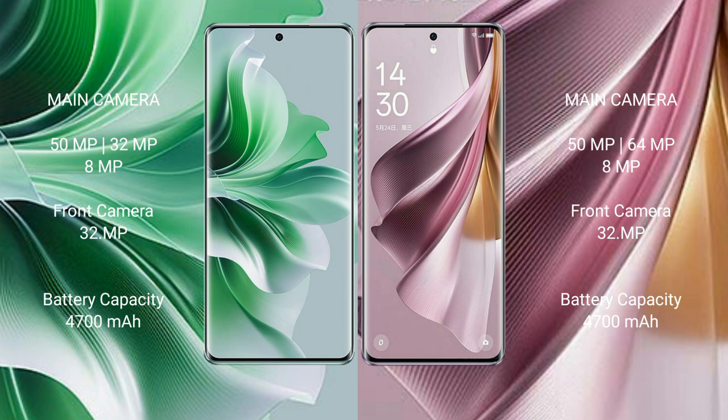The Oppo Reno 11 Pro has a 4700mAh battery with 80W fast charging support. The Oppo Reno 10 Pro Plus has a 4700mAh battery with 100W fast charging support.